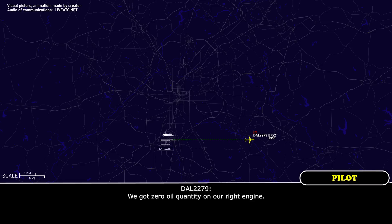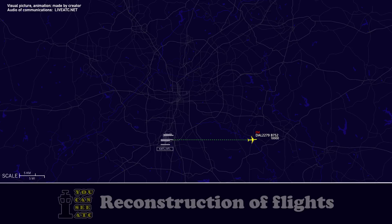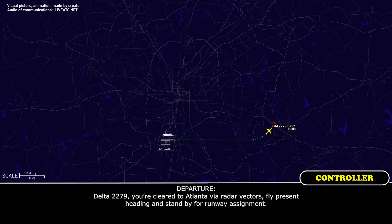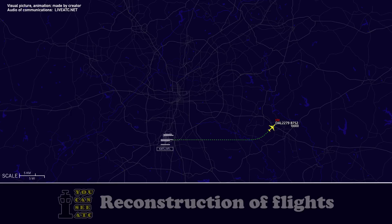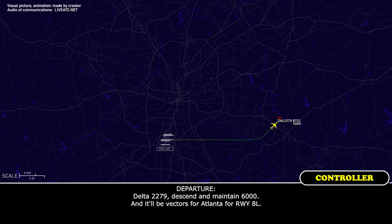We've got zero oil quantity on our right engine. Delta 2279, you're clear to Atlanta via radar vectors. Fly present heading and stand by for runway assignment. Alright, present heading to return to Atlanta, Delta 2279. Delta 2279, descend and maintain 6,000 and vectors for Atlanta, runway 8 left.